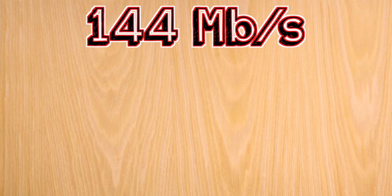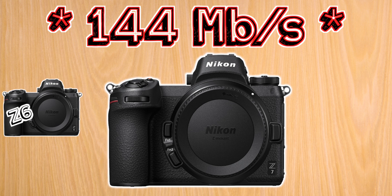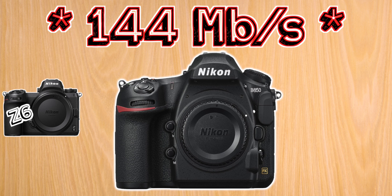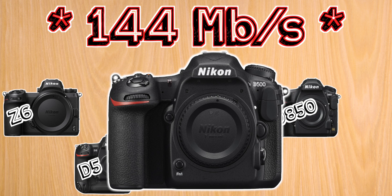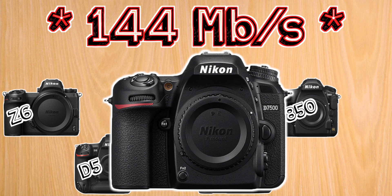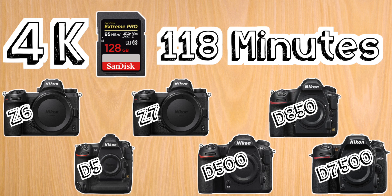In the last group of cameras that shoot at a maximum of 144 megabits per second, we have the Z6, the Z7, the D850, D5, D500, and D7500. For these cameras I suggest a 128 gigabyte U3 card, which will allow you to shoot at 4K for just under two hours.